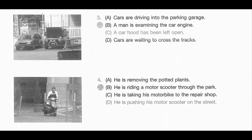Number 4. Look at the picture marked number 4 in your test book. A. He is removing the potted plants. B. He is riding a motor scooter through the park. C. He is taking his motorbike to the repair shop. D. He is pushing his motor scooter on the street.